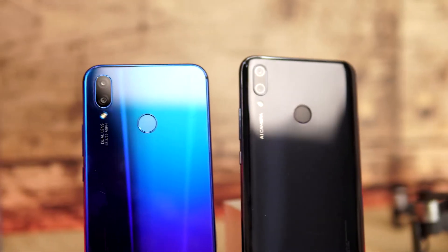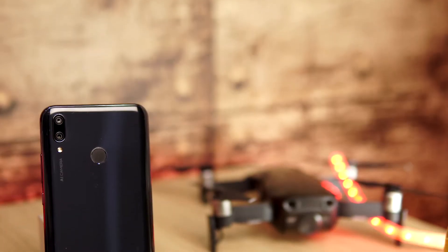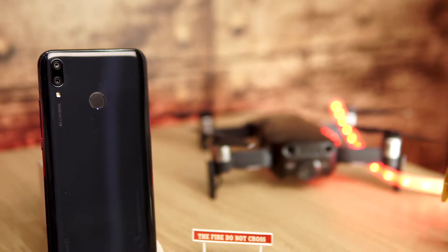Both phones have micro USB 2.0, a 3.5mm headphone jack, and grille speakers at the bottom. The top of the phone is completely empty of any connectivity options. The back of the phone gives a fine, sophisticated finish, and you can easily turn a few heads at first glance because of the astounding attention to detail.